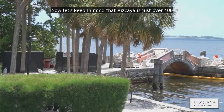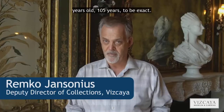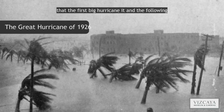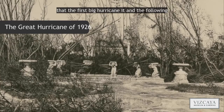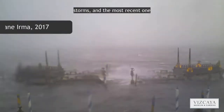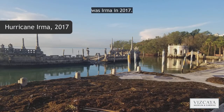Vizcaya is just over 100 years old — 105 years to be exact. It wasn't until 1926, a year after James Deering died, that the first big hurricane hit. In the following century there have been numerous hurricanes and storms, and the most recent one was Irma in 2017.